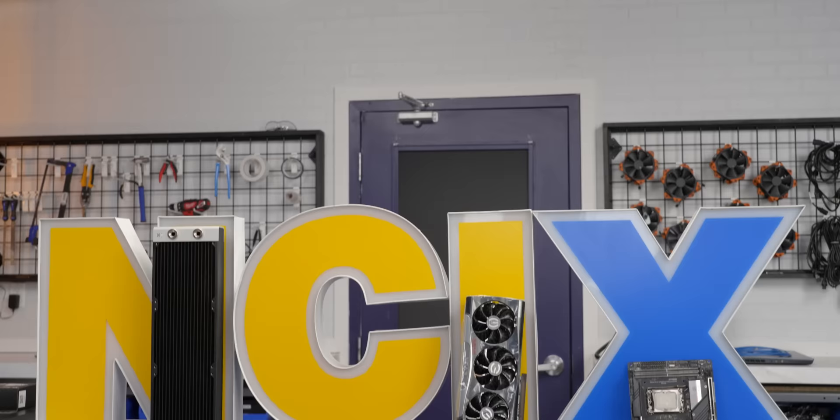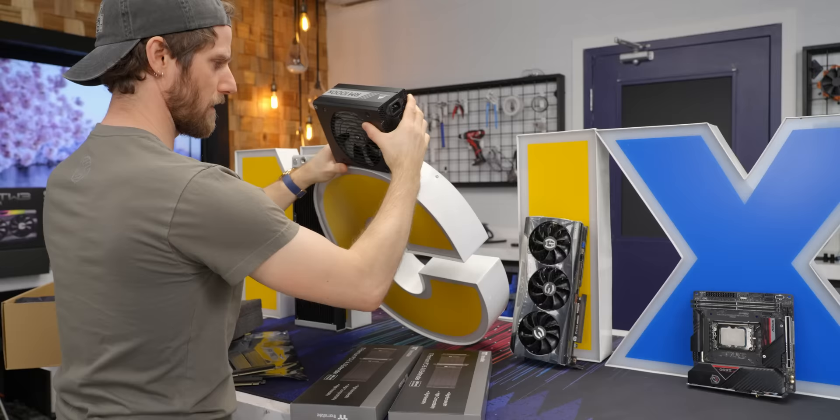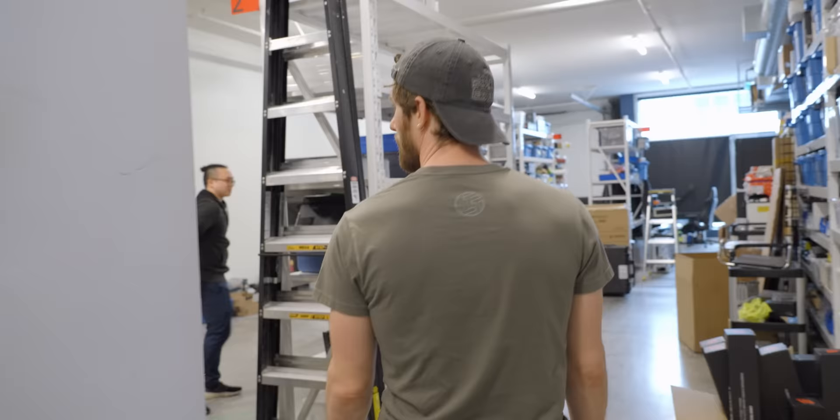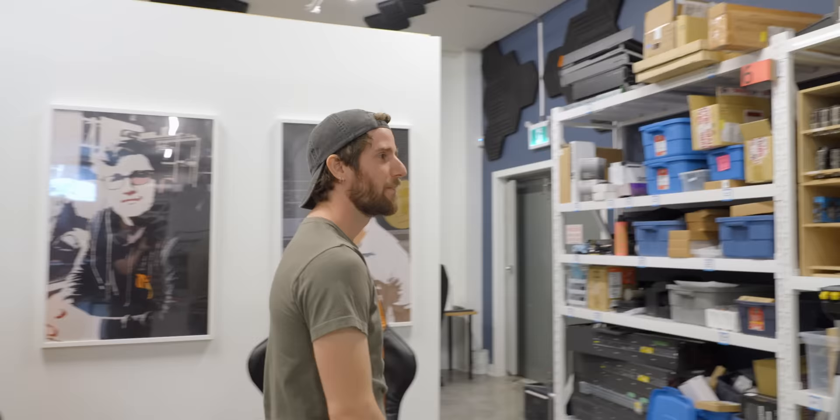I think the power supply is gonna be a real problem here. Yep, that's not going to fit at all. Let's explore some other options. We're also moving logistics over to the lab, so there are no power supplies here. Let's go on a little adventure.